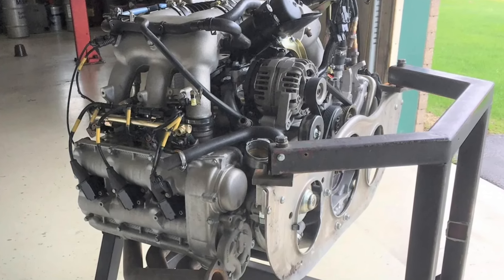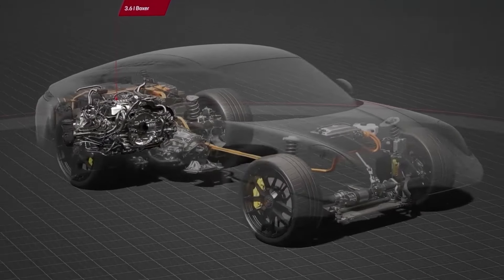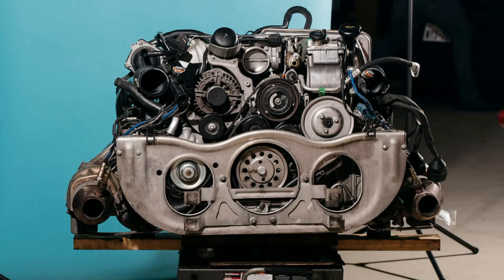It's like a marathon runner who can sprint the entire race. Pro tip: if you're lucky enough to own a car with a Mezger engine, regular oil changes with high-quality synthetic oil are key to longevity. Also, don't baby it — these engines love to be revved.